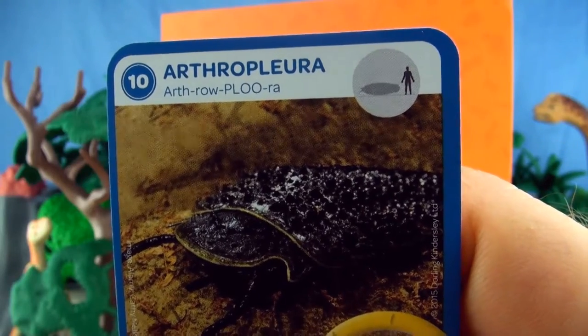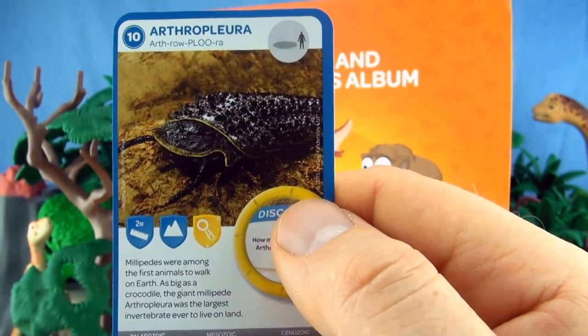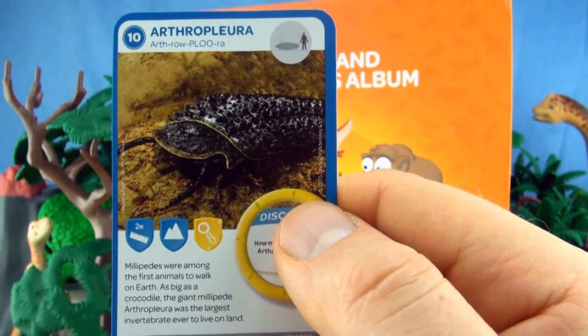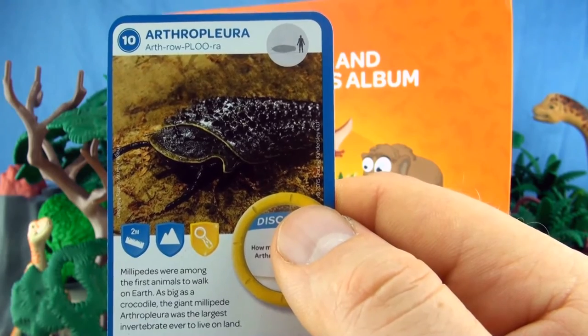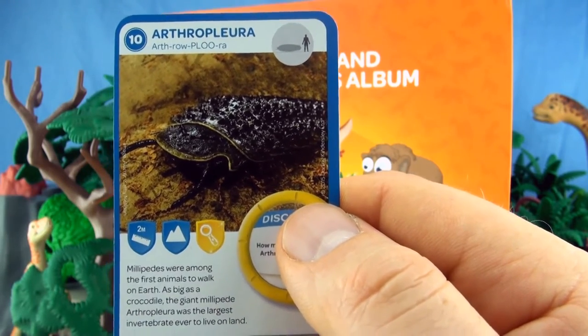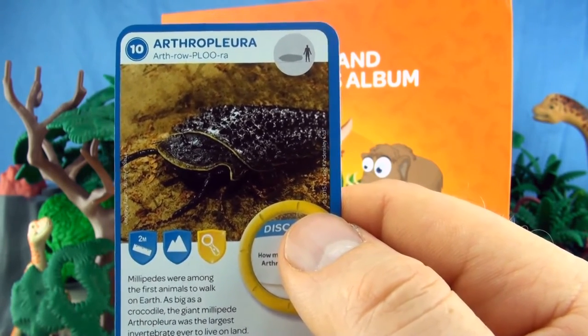Number 10, Arthropleura. Millipedes were among the first animals to walk on Earth. As big as a crocodile, this giant millipede, Arthropleura, was the largest invertebrate ever to live on land. We already have Arthropleura in our collection.